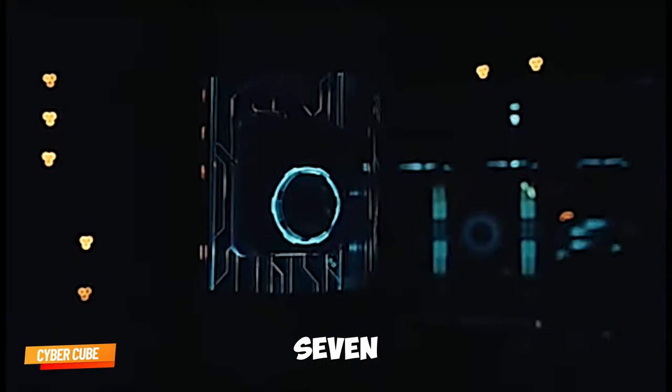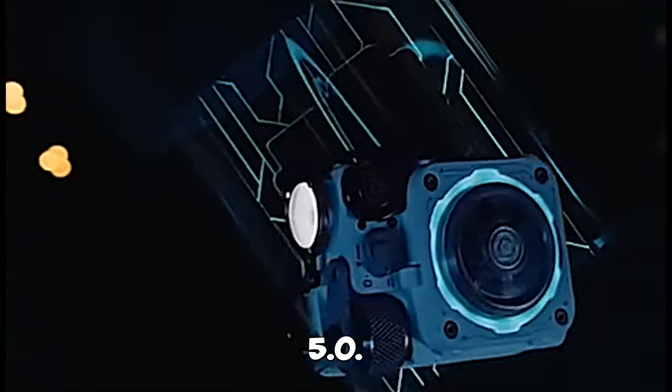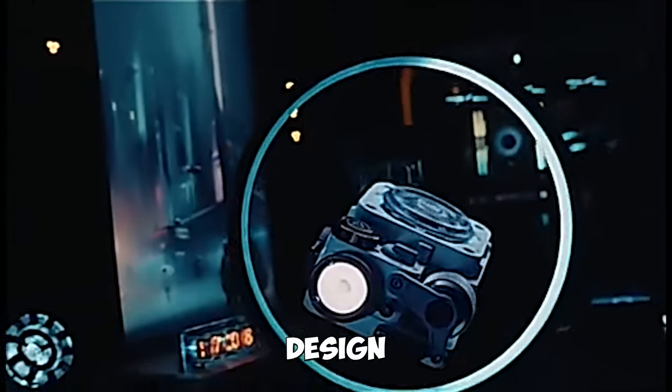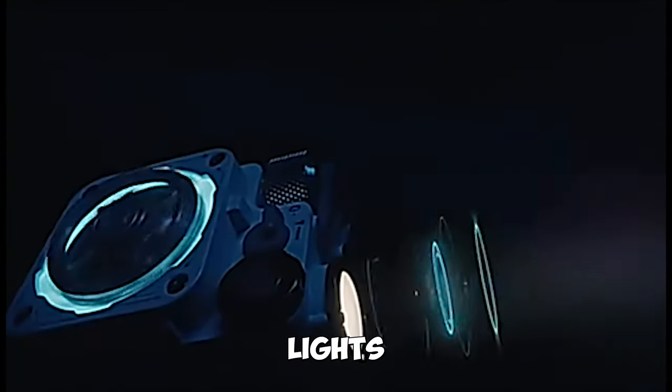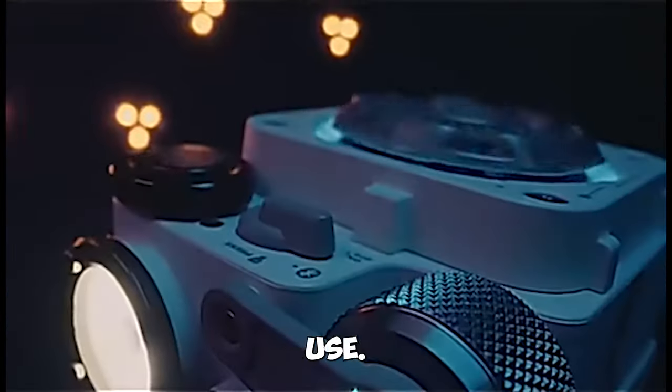Gadget number seven: CyberCube Bluetooth Speaker. It features Bluetooth 5.0, a modern design, RGB LED lights, and waterproof capabilities, ideal for indoor and outdoor use.